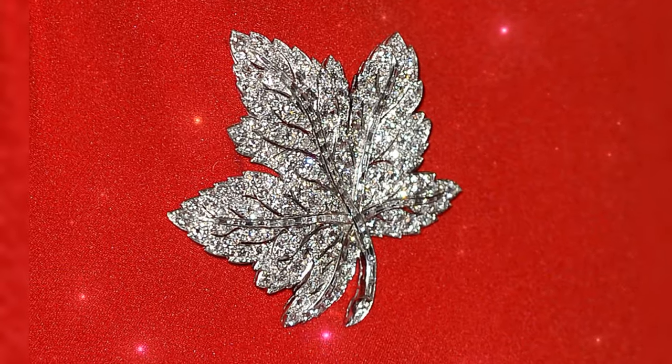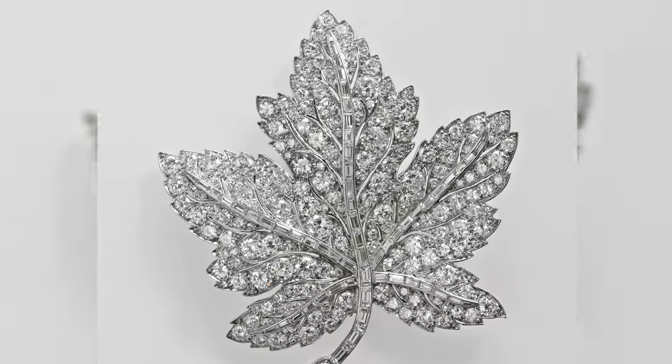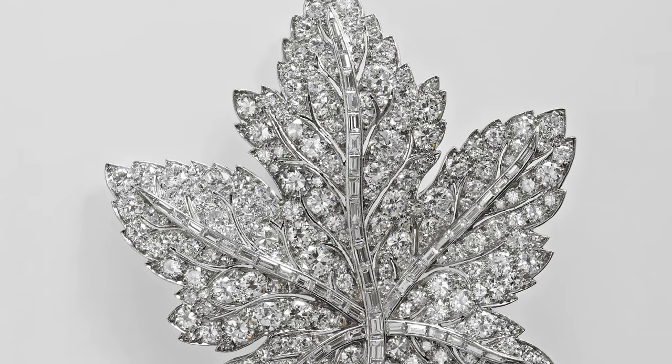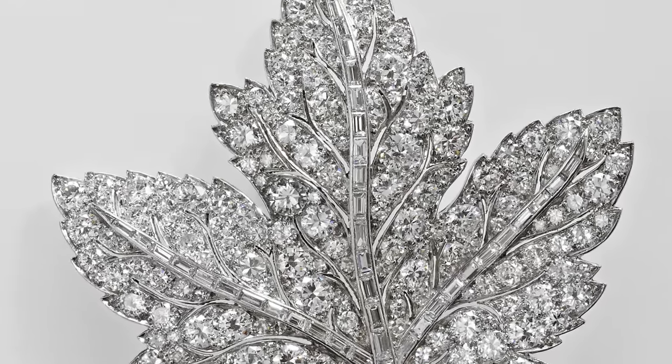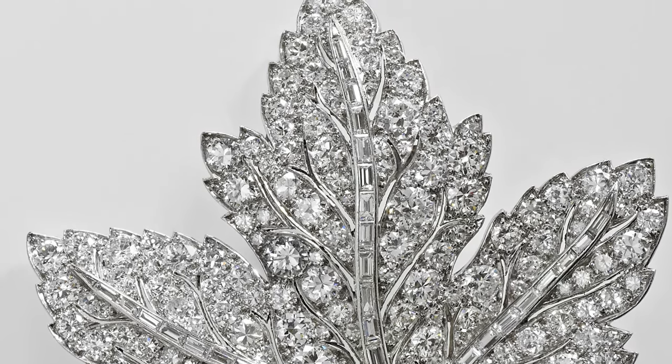Maple leaf brooch. George VI presented this delicate diamond maple leaf to Queen Mary on the eve of her visit to Canada. Elizabeth II, who inherited the brooch, also wore it when she visited Canada in 1951. And in 2011, the diamond maple leaf was worn by Catherine, with Elizabeth's permission, during her Canadian tour with William.